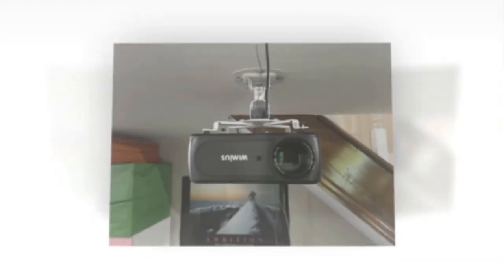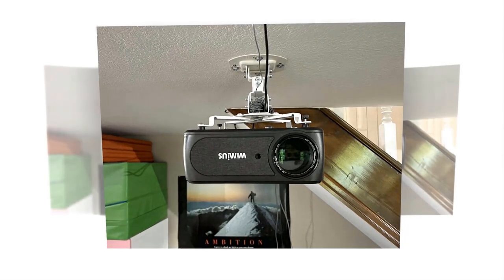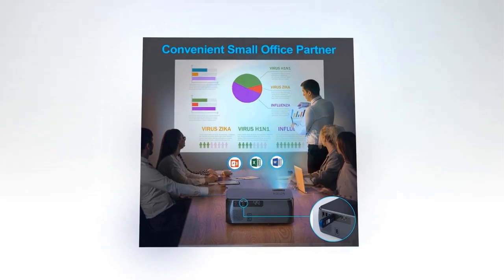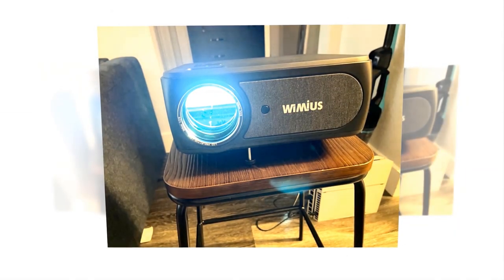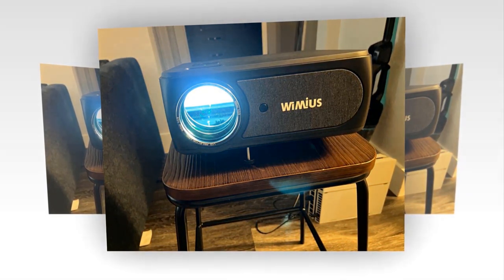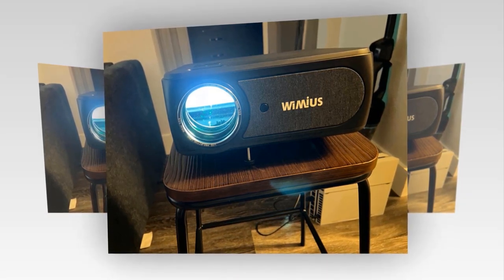It can even display Excel, Word, PDF, and PowerPoint from your USB drive by connecting it to the projector, making it an excellent partner for small conferences. The projector's lifespan is approximately 200,000 hours, due to its use of the latest LED lamp technology. Wimius offers a 5-year warranty, including 1-year replacement and 4-years repair service, while other brands offer only a 6-month warranty.